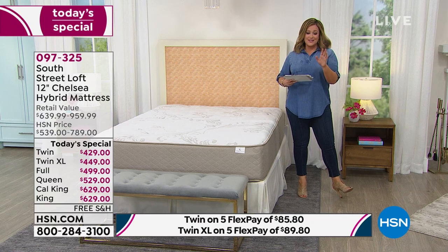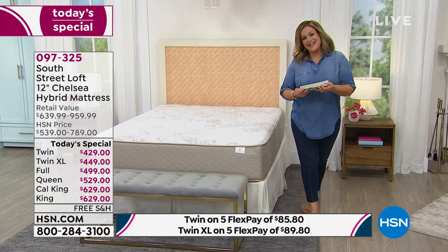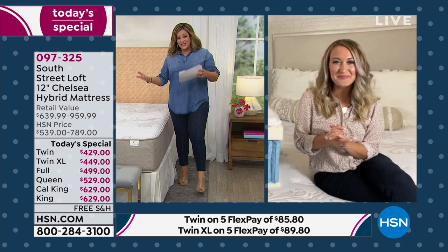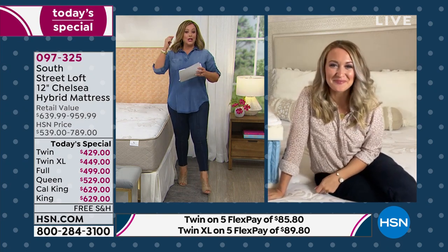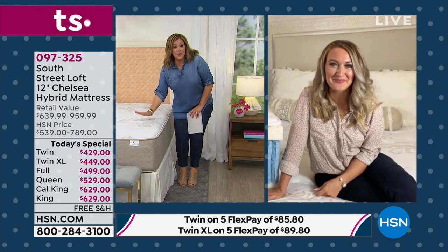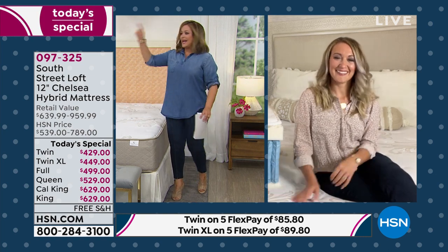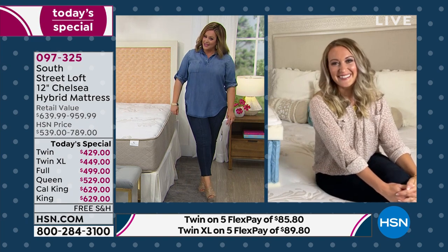This is item 097-325, and my good friend Stephanie Rance is standing by — she's one of our home experts and contributors. Stephanie, we took the top rated mattress at HSN, made it new with luxury updates, gave it stain, water, and oil repellency. It comes in a box so it couldn't be any easier.